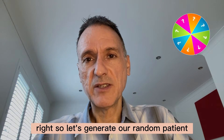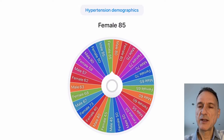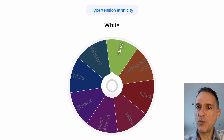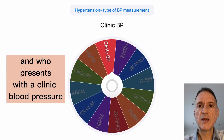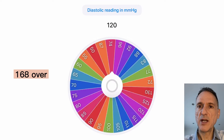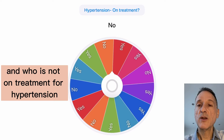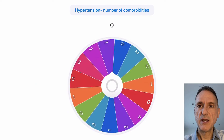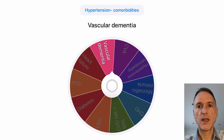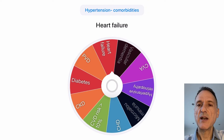So let's generate a random patient — if you want to miss this just go to the next track on this video. We have an 85 year old lady whose ethnicity is white, who presents with a clinic blood pressure of 168 over 83, who is not on treatment for hypertension, and who has three other comorbidities: vascular dementia, macroalbuminuria, and heart failure.